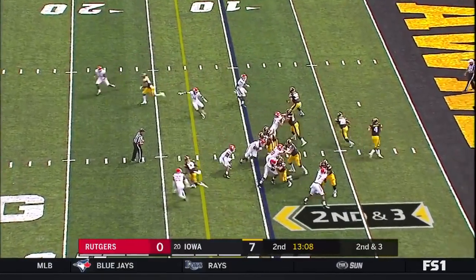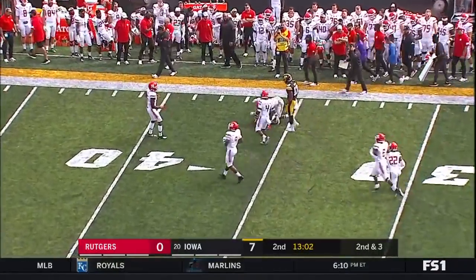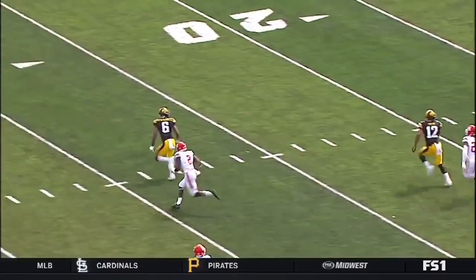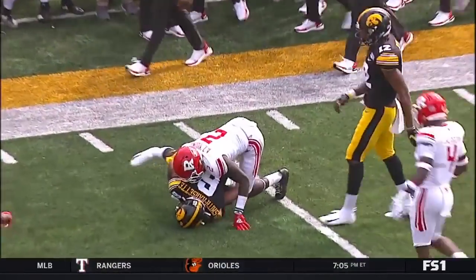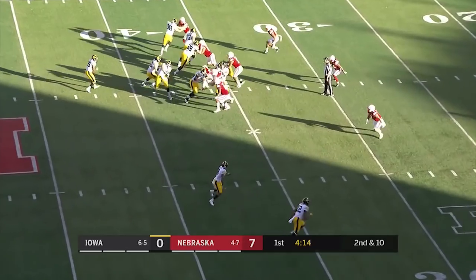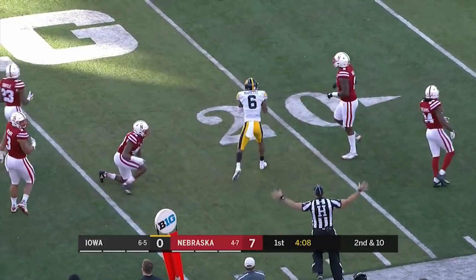Second down and three. Play action — Stanley taking the shot, goes again to Smith-Marcet. You see Avery Young in coverage going against Smith-Marcet. Smith-Marcet runs a nice corner route, nice stick at the top. Goes up, high points the ball, catches it at its highest point. Avery Young is there. One of the real difficulties protecting Stanley over the last two weeks — surrendering ten sacks.